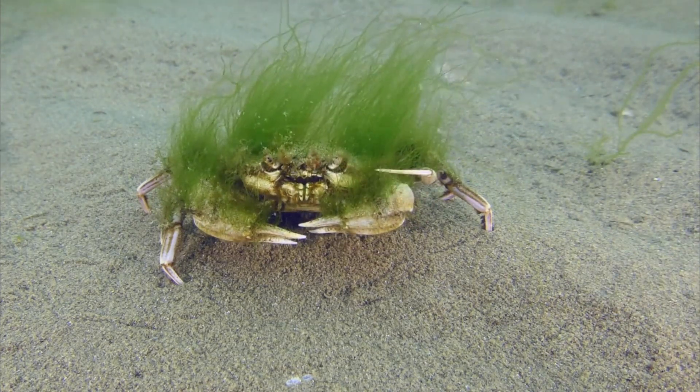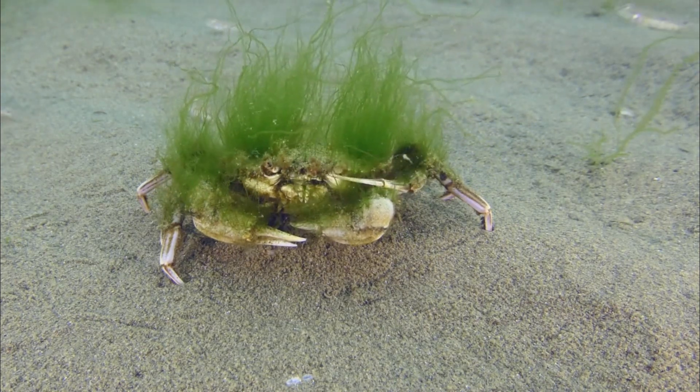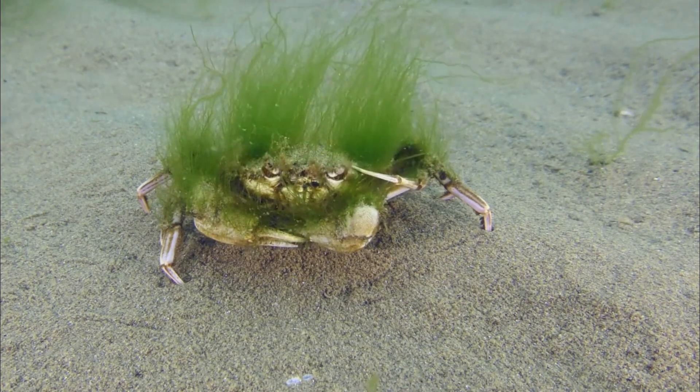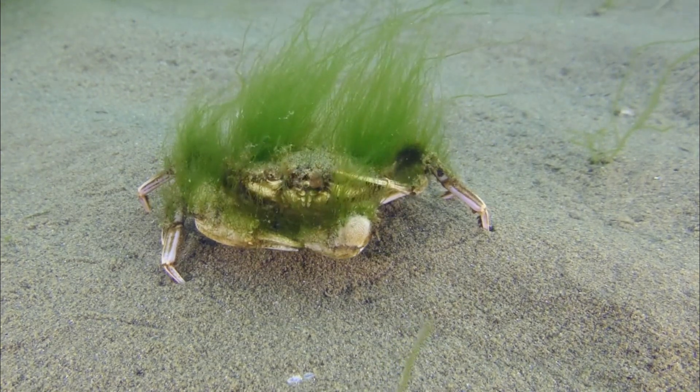Number 10: Aquatic Connectivity. Crayfish populations depend on connected waterways for migration, genetic exchange, and maintaining healthy populations. Dams and other barriers can restrict their movement, potentially leading to isolated populations with reduced genetic diversity.